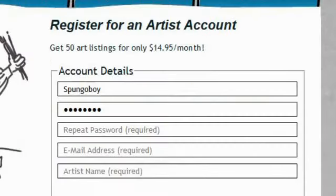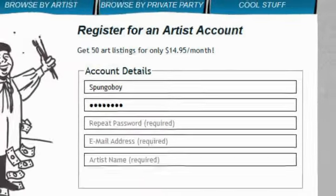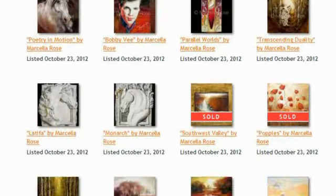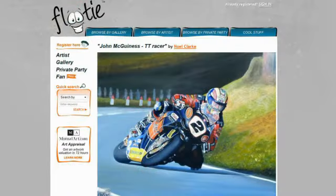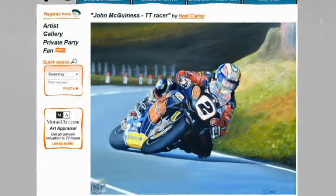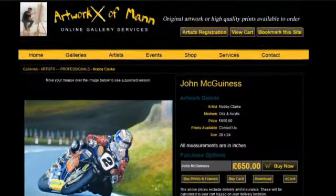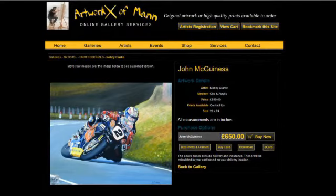For a very affordable fee of $14.95 per month, Flutie.com gives you a platform to list and manage up to 50 works of art on our site. You can change them, rotate them, as well as point the listings towards any of your art sales entities such as other online galleries or your retail gallery partners.